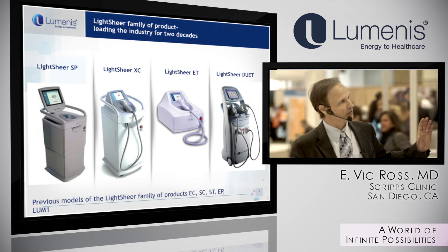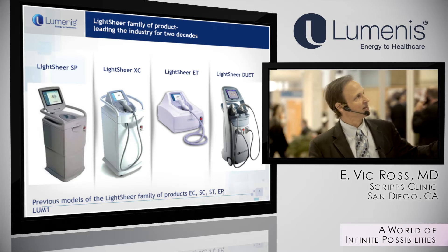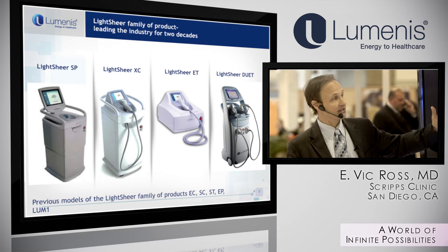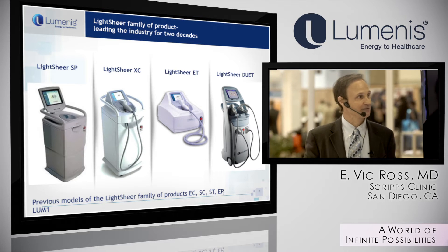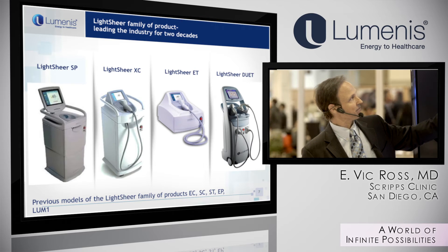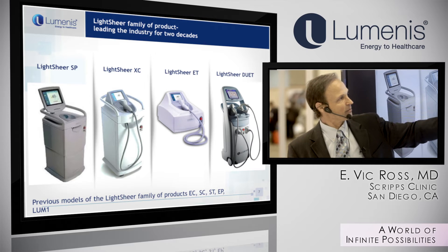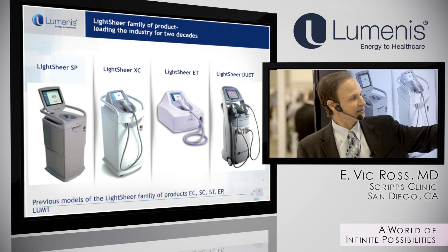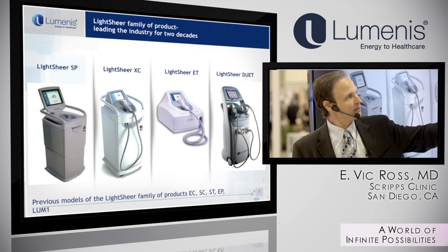This shows the historical generation of where Luminous was and where they are now. The typical system from the late 90s and early 2000s was still very good and very reliable. They then went to an extra-sized 9x9 millimeter handpiece, then 12x12 millimeters. They had a freestanding modular system, and then the Duet system, which is the predecessor of the Infinity system we're talking about today.